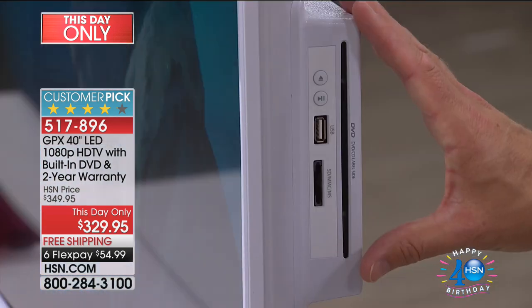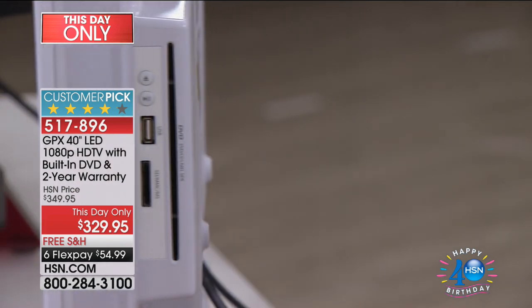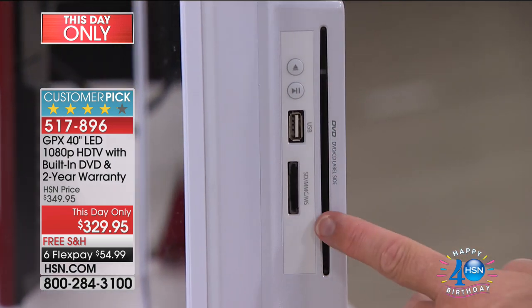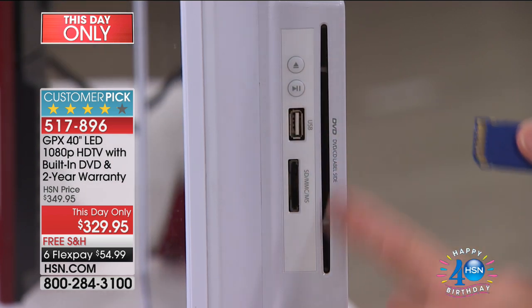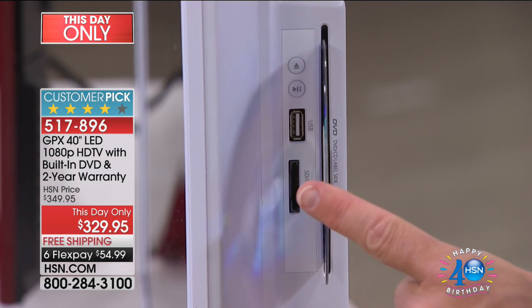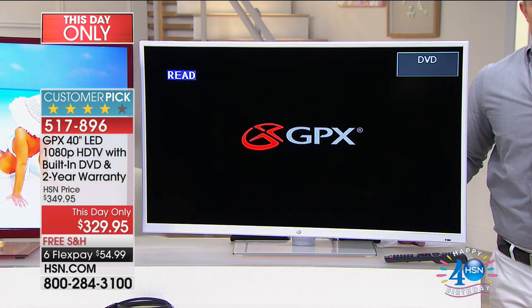It's so streamlined. What you notice right here in the back — this white one is white all the way around — you have your DVD player, a USB port, and a full SD card slot right here. So if you want to take that memory card out of a camera, you have a multimedia center right here. You take the shiny discs, it eats it, and without even having to switch the input on the TV, GPX has made it so user-friendly.